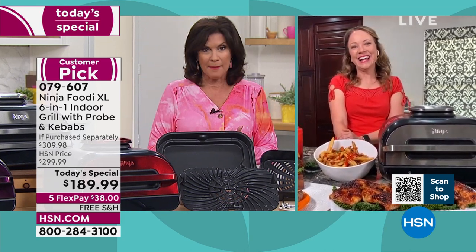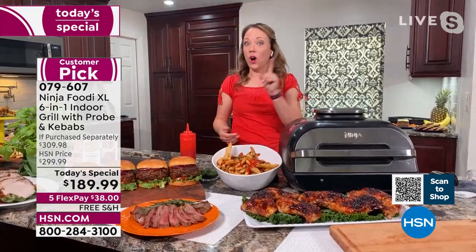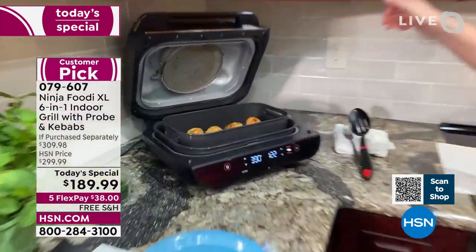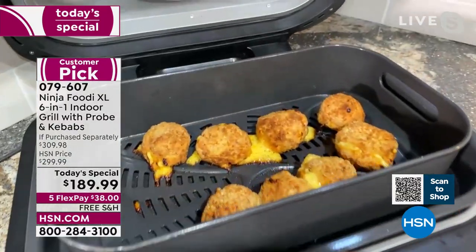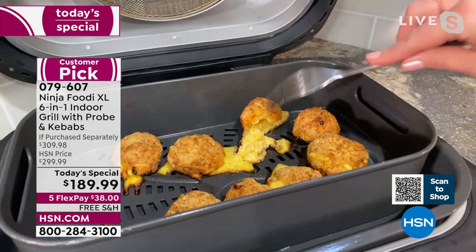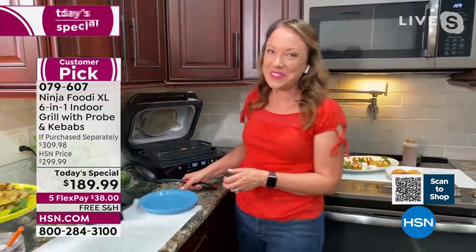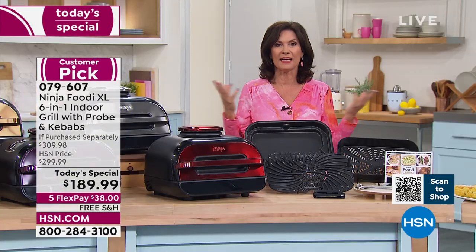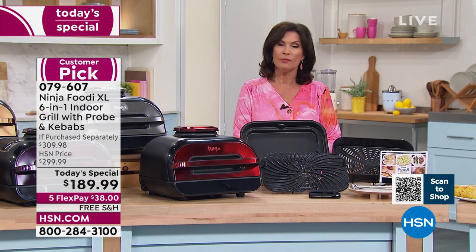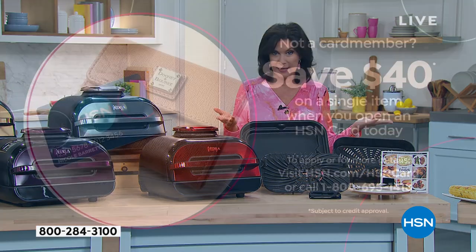Great to see you, Rochelle. Did you try the mac and cheese balls? Those looked really good — they've got about one minute left, they're too hot to touch, but they are done! $189.99, five flex payments, free shipping and handling. Stay in the ordering process for our today's special. And one way to save $40 off: sign up for our HSN credit card. When you sign up and are approved, you could save $40 off your next item — that's substantial, paying just $149.99 for this.